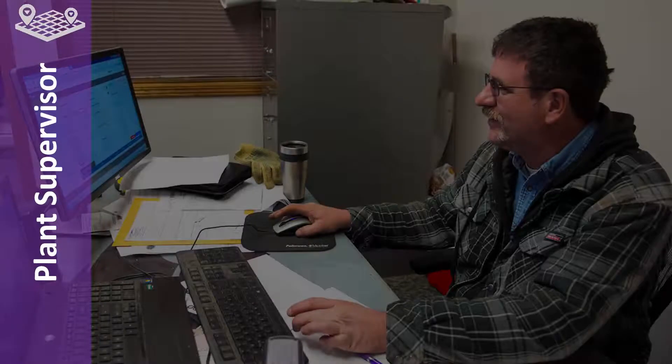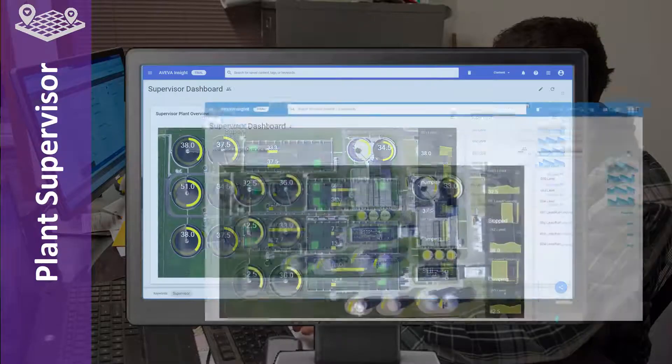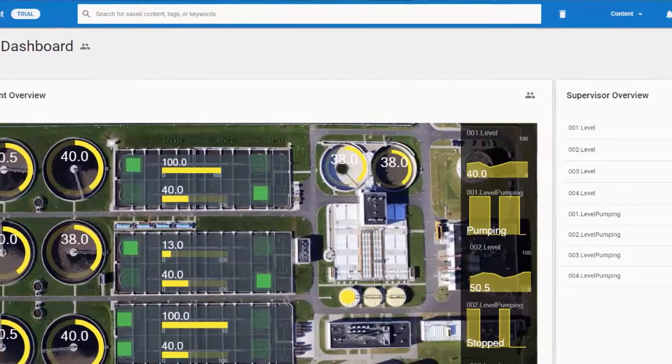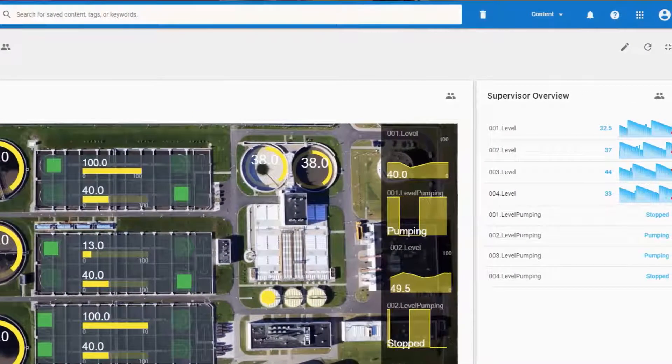Take the example of a plant operation supervisor or manager. They're more interested in the macro level operation of their facility. Having access to a visual dashboard tied to live data of their monitoring and control system allows them to once again be more effective at their job.